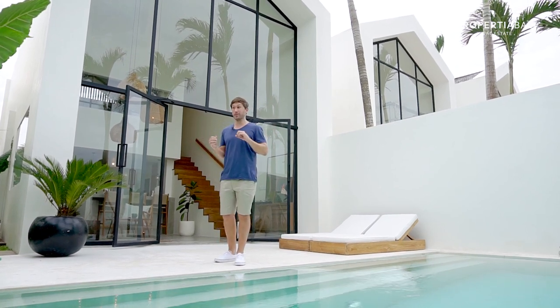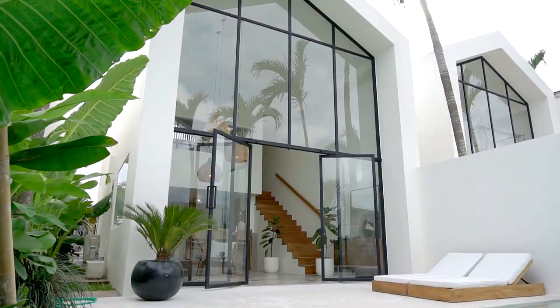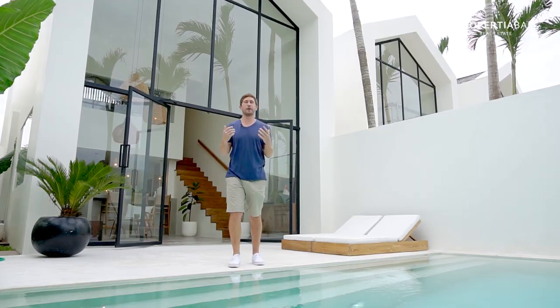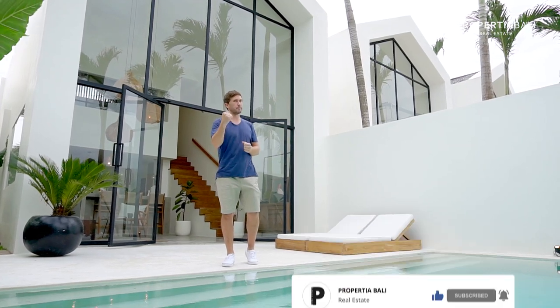All right, so we have an extra special video here. We're doing a before and after, so I'm actually going to take you through this villa as it's just a pile of dirt and concrete first, and then you see the finished product today. So stick around. It came out way better than we even thought it would. Let's check it out.